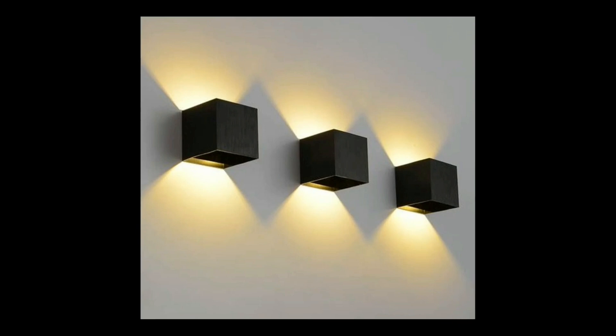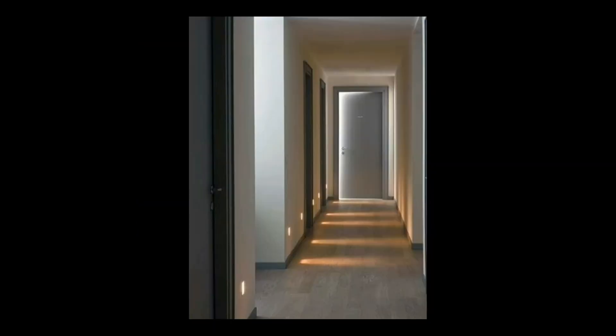Obviously we've got to watch for glare, but these type of designs that have up and down look great. These geometric patterns — you can get three or five or whatever in a row. And these little marker lights recessed in the wall look excellent too.